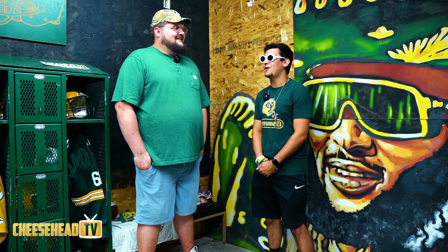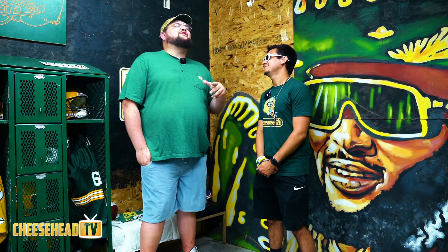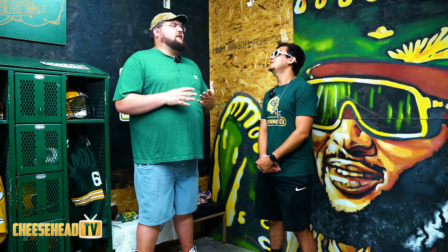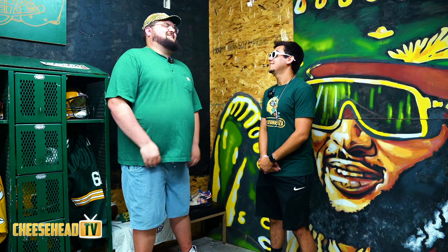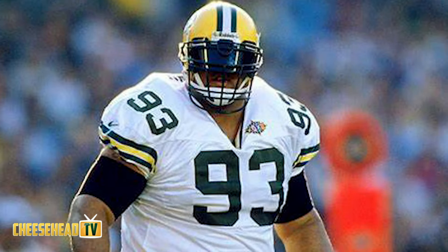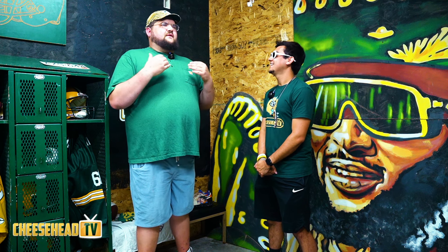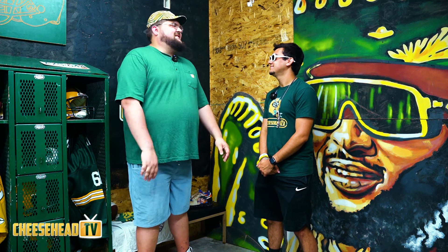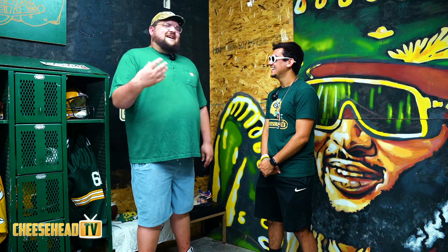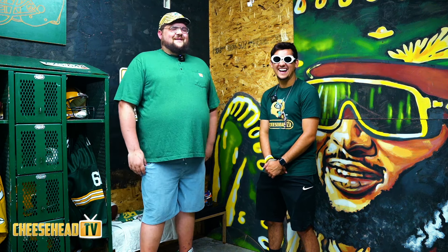My favorite Packers player of all time — top three in order — first one is probably Gilbert Brown. As a kid I always looked up to him. I was always a big kid growing up, and seeing a guy out there causing devastation on the field was definitely inspiring. He also got a burger named after him, so you can't go wrong with that.